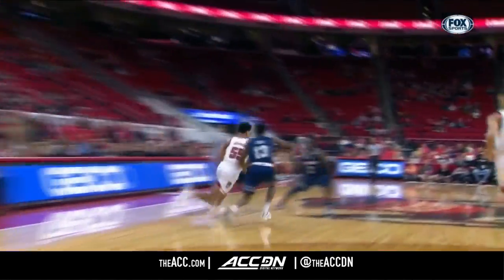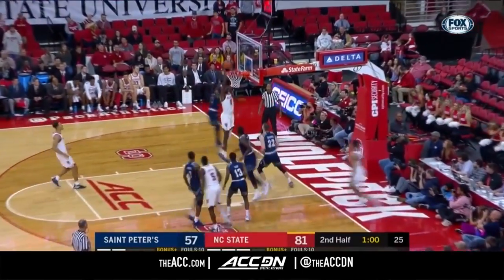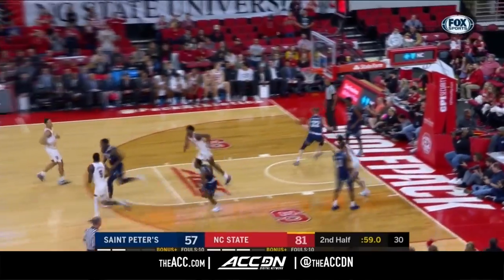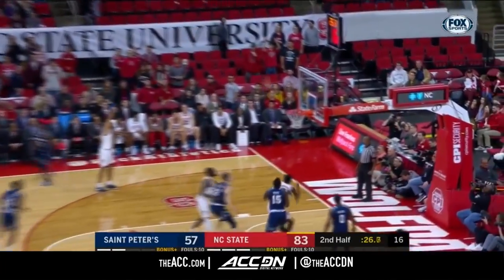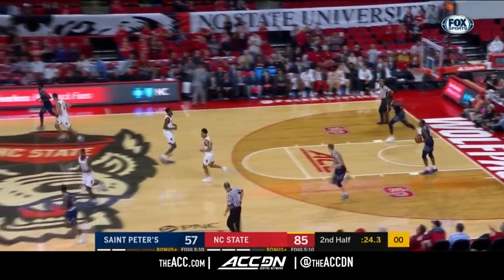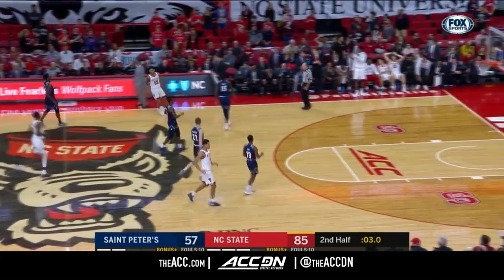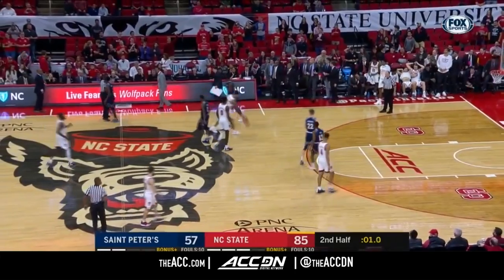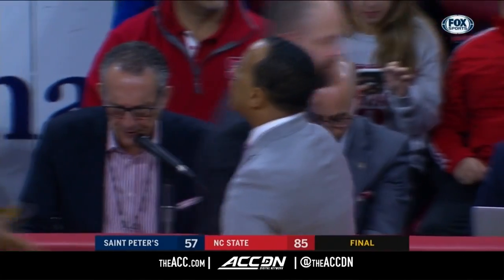ACC Big Ten Challenge — actually it's sort of a perfect situation for Kevin Keats. His team played extremely well in the first half, a dominating performance all the way through. In the first half, those wide open threes were all going down. NC State will dribble it out — 85-57 will be the final. The Wolfpack to 5-0 on the year; St. Peter's falls to 1-3.